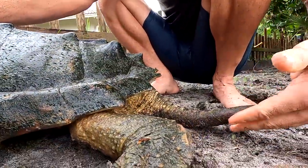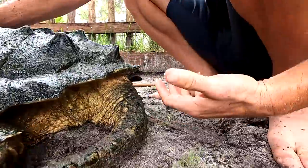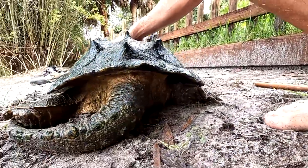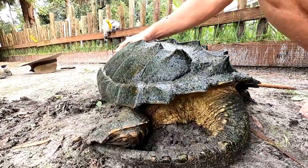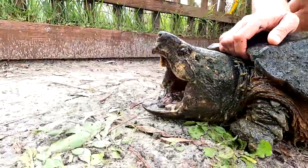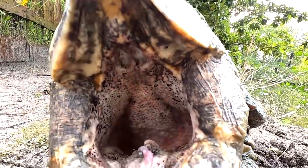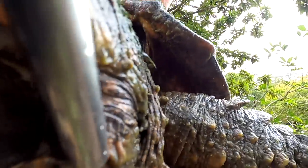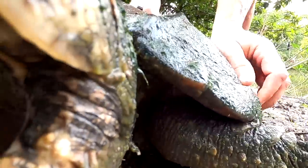They call this the alligator snapping turtle — I really don't know why it doesn't look like an alligator to me. Perhaps they call it the gator snapper because it's just got powerful jaws like a snap like an alligator. We know that alligators and snapping turtles have some of the best bite force in the animal kingdom.